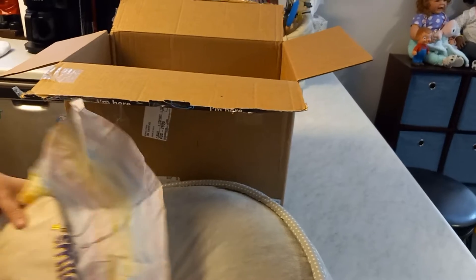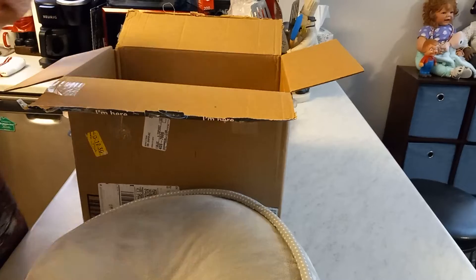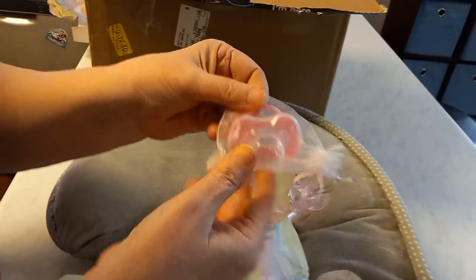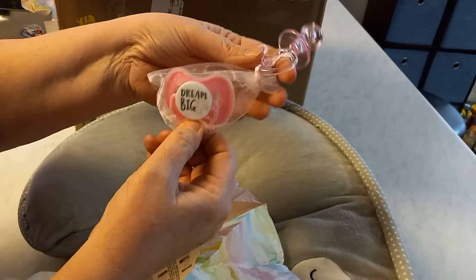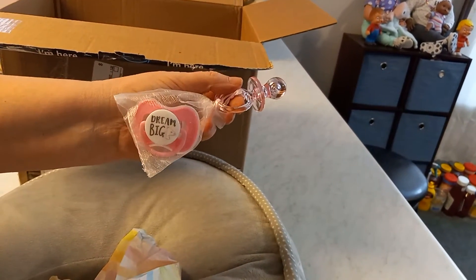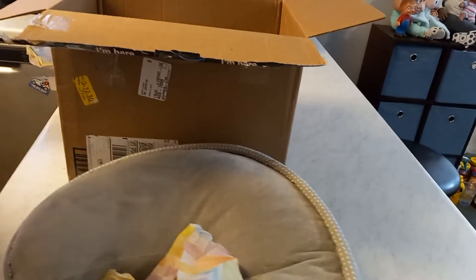Thank you very much. There's another package in here — I feel a pacifier in this one. Again the nice tissue. Not only did I get a pacifier with a magnet for baby that says 'dream big,' I also got a plastic toy one. That's really cute. And as you can see it is pink, so we probably have a girl in there — actually, we do have a girl in there. I'm so excited!